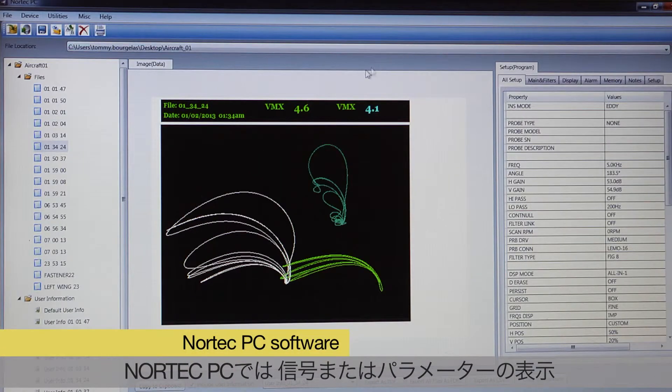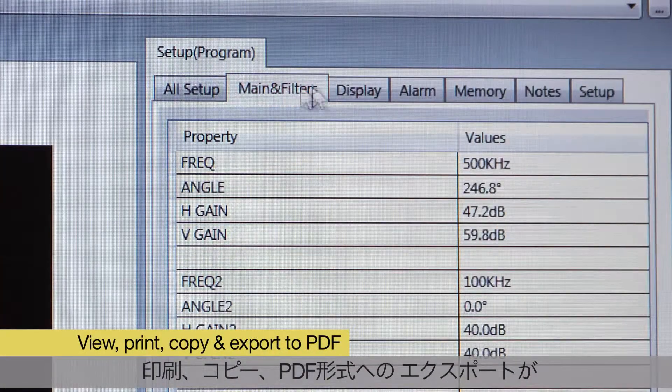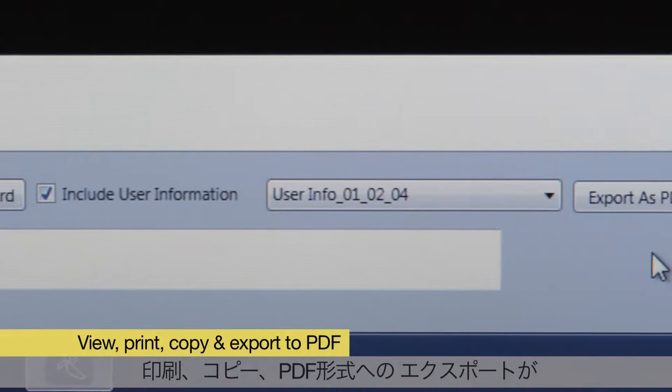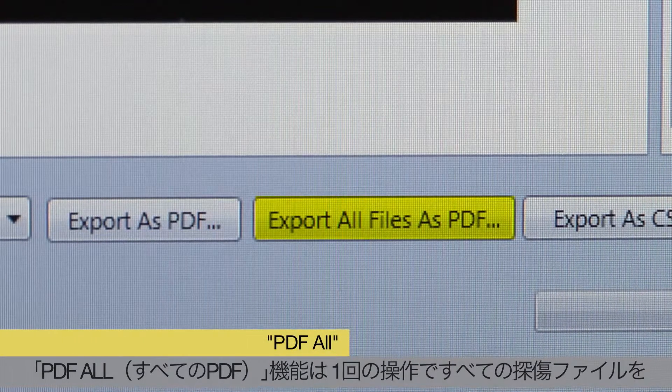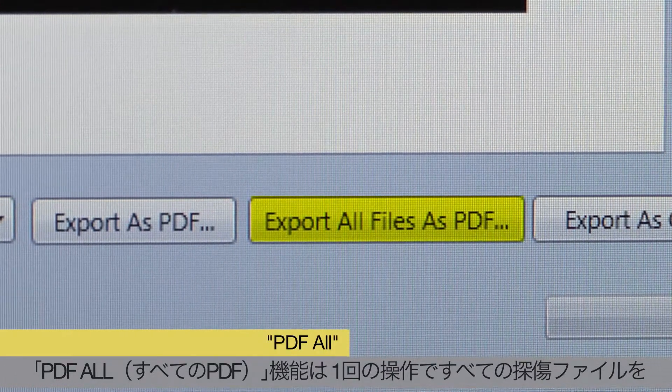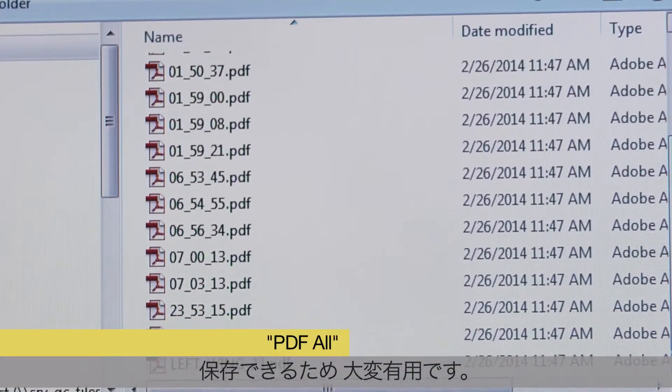In Nortec PC, signals or parameters can be viewed, printed, copied, and easily exported into a PDF report at the touch of a button. The PDF function is particularly handy to archive all inspection files in a single operation.